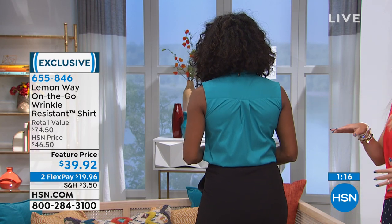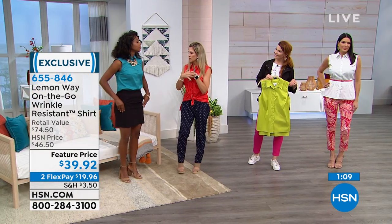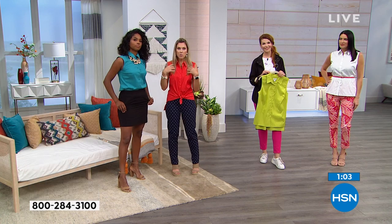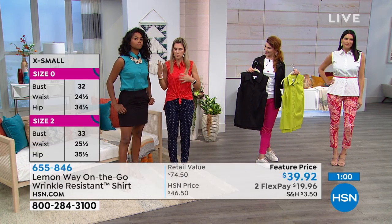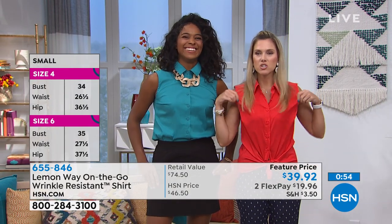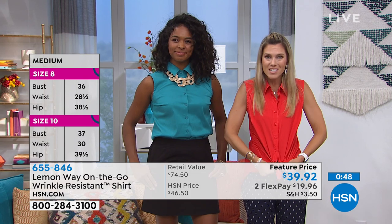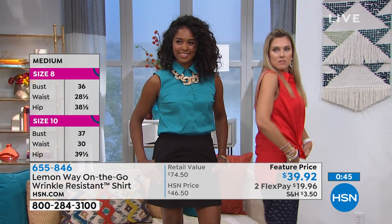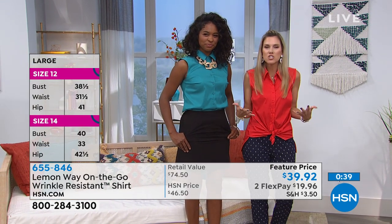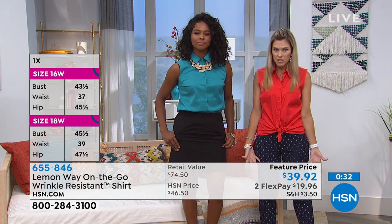It's not pulling or tugging across her back, which is beautiful. She's wearing an extra small — her normal size — with a 34-inch bust. I'm wearing an extra small too, and it's a bit roomier across the bust for me. I showed how, because of the great stretch, I tied it in the front. I've got enough movement in here — I wanted to show versatility paired back with the twill pant that we have coming up.